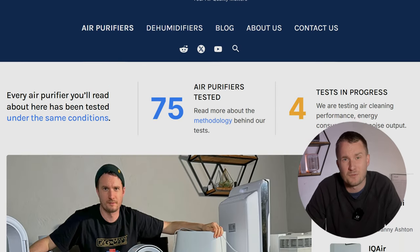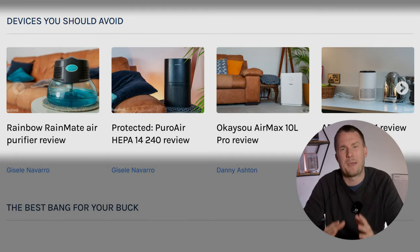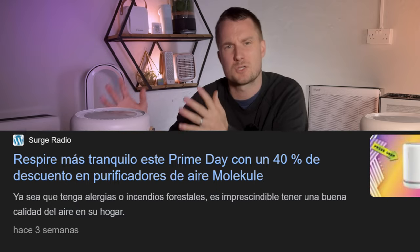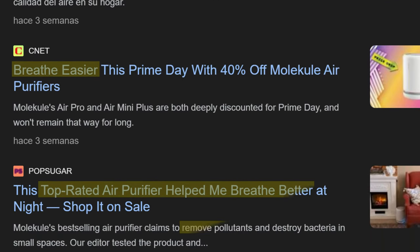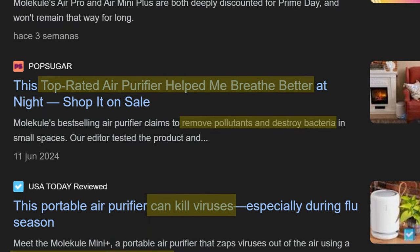Our mission at House Fresh is not just to review the best air purifiers, it's also to uncover air purifiers that don't live up to the hype. And when I went on Google to search for reviews for this new Molecule Air Mini Plus, all of the reviews were saying how awesome this device was.